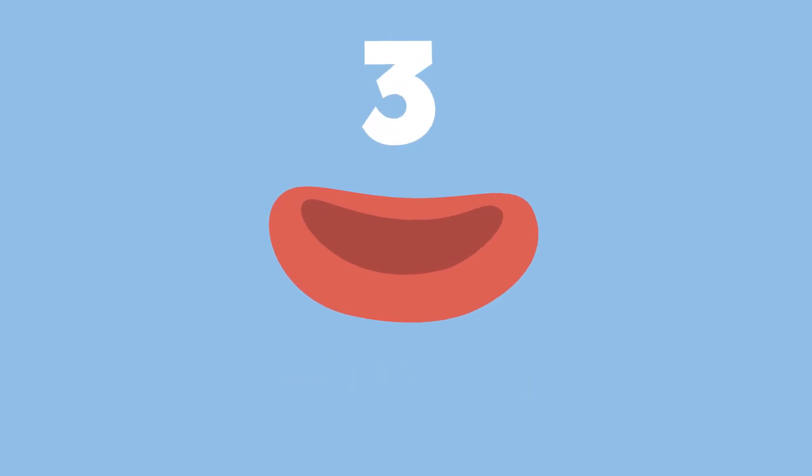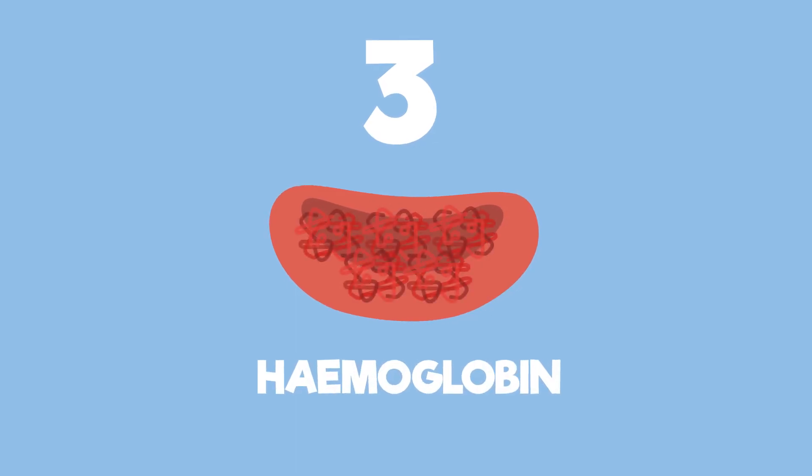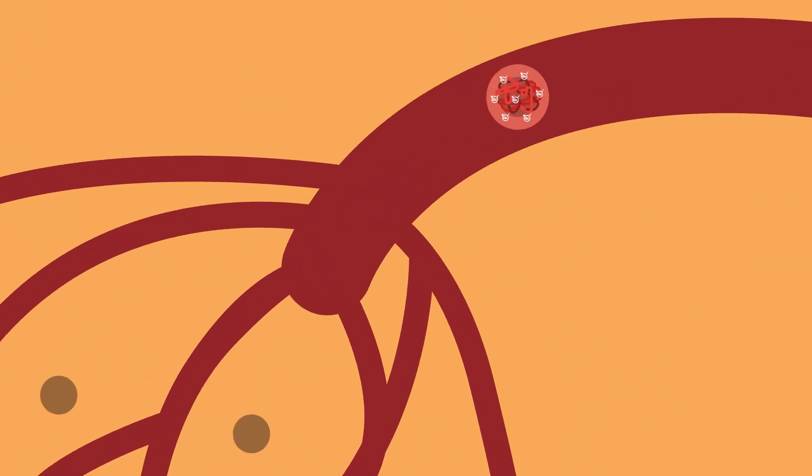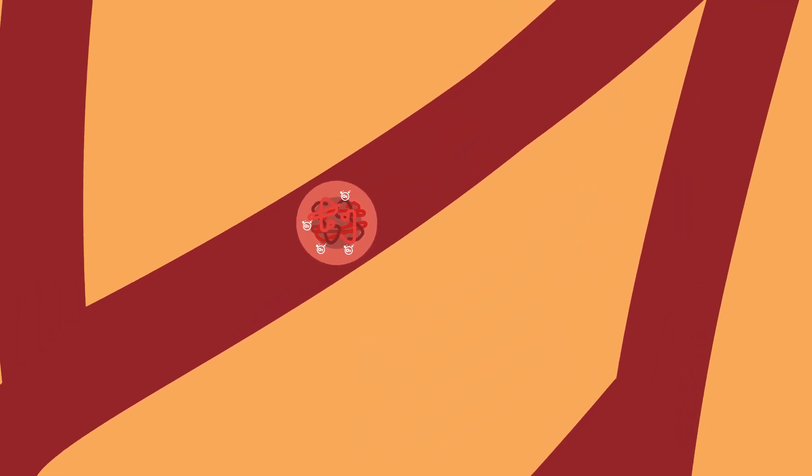But the best adaptation of all is that they contain the transport protein haemoglobin. In the lungs, it binds with oxygen to become oxyhaemoglobin. As the red blood cells travel around the body, they release this oxygen from the oxyhaemoglobin to the respiring tissues.